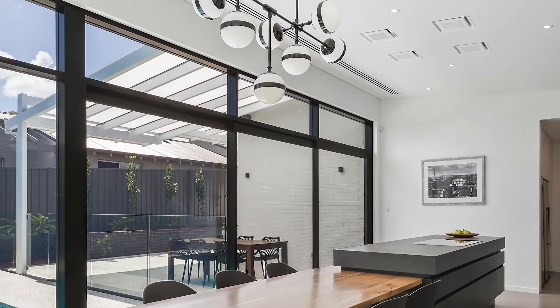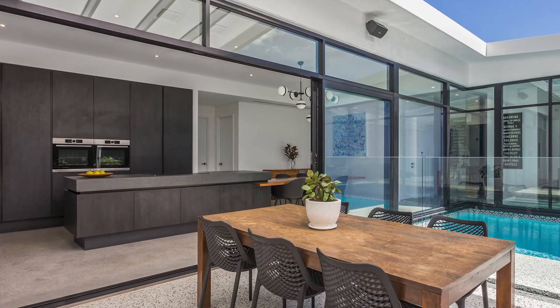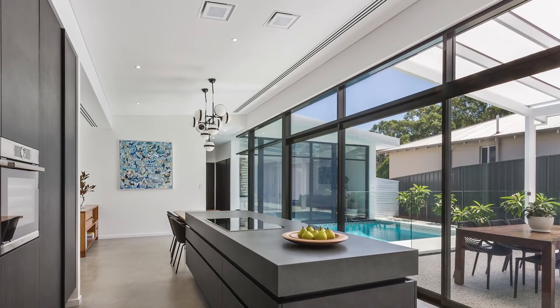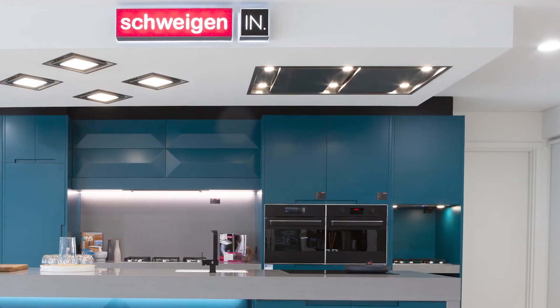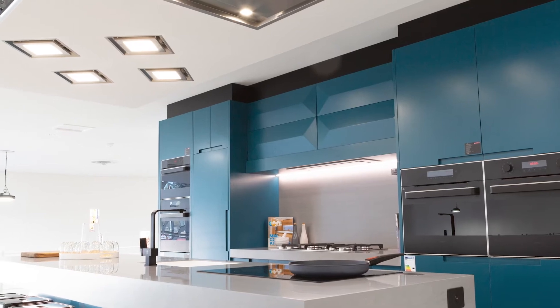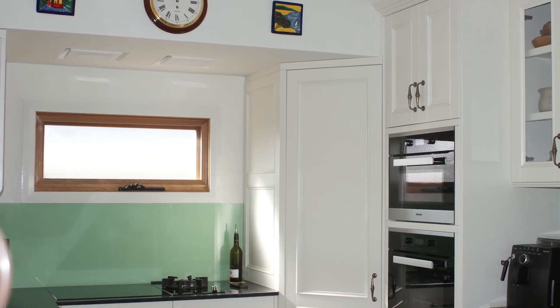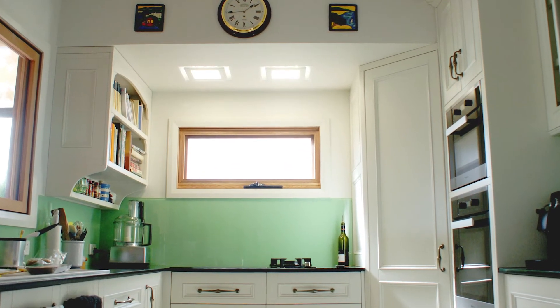If you're renovating, reclaim your view with Paradigma cassettes. If you're building a new home, integrating Paradigma ceiling cassettes into the ceiling helps to highlight the beauty of your kitchen's design qualities rather than the appliances. Small kitchens can greatly benefit from Paradigma cassettes that are well out of the way and discreetly integrated into the ceiling.